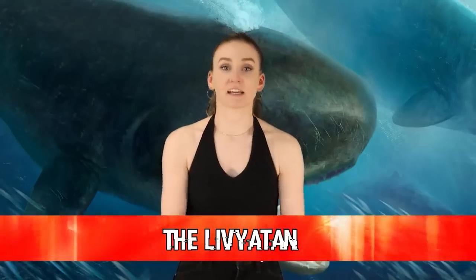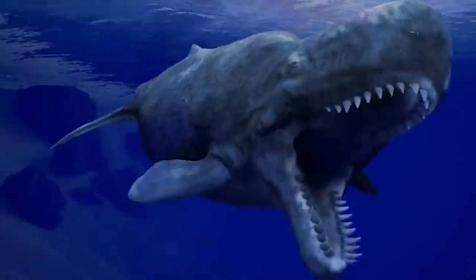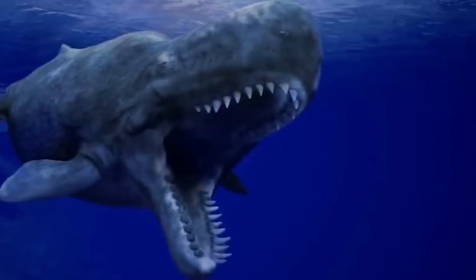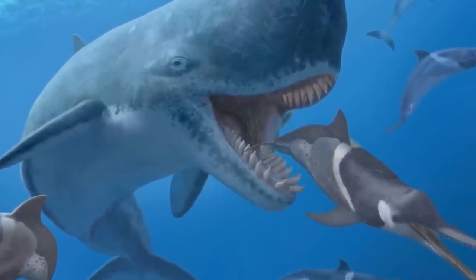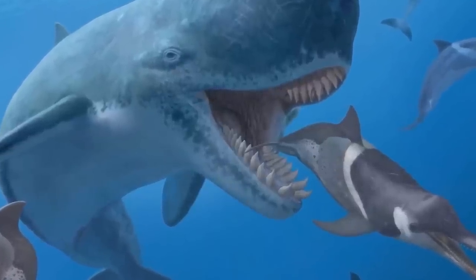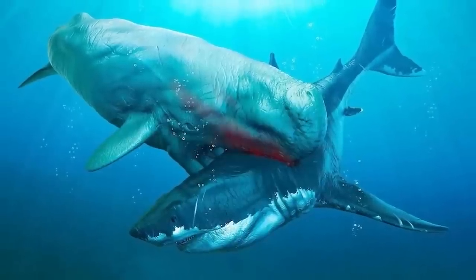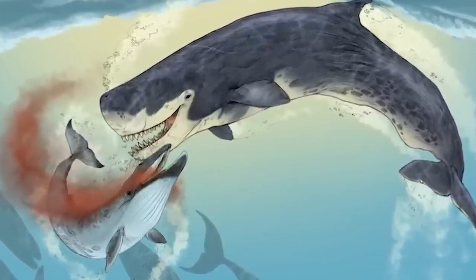In our 9th spot today, we have Livyatan. This creature was in direct competition with the Megalodon. They were around 57 feet in length and weighed around 100,000 pounds. Not only that, but they had incredibly large teeth — their teeth reached over a foot in length, earning them the title of having the largest known biting teeth of any animal. They died out between 3.6 and 2.6 million years ago. Like the Megalodon, these creatures struggled to adapt to climate change and suffered losing their primary prey, which was small to medium-sized whales.